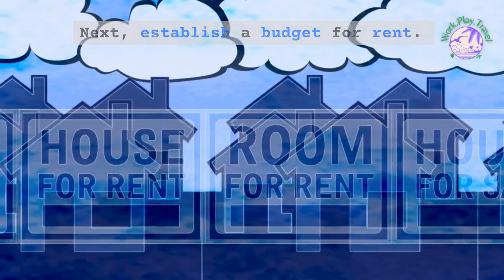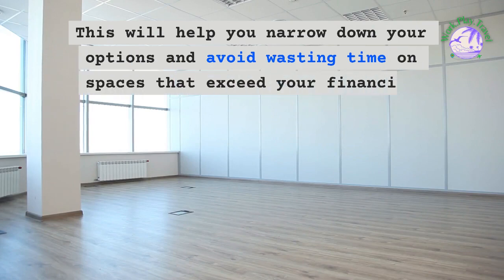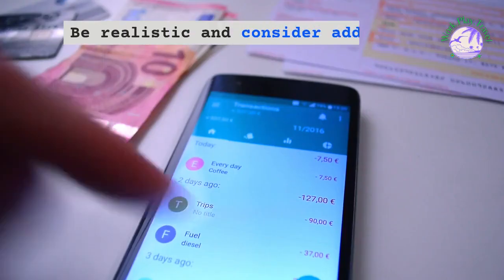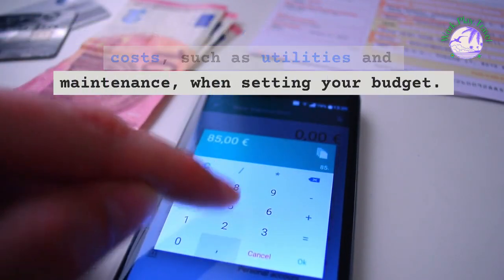Next, establish a budget for rent. This will help you narrow down your options and avoid wasting time on spaces that exceed your financial capabilities. Be realistic and consider additional costs, such as utilities and maintenance, when setting your budget.